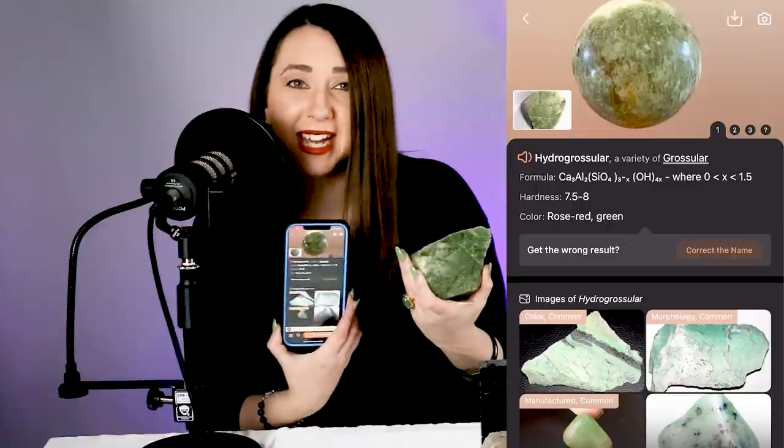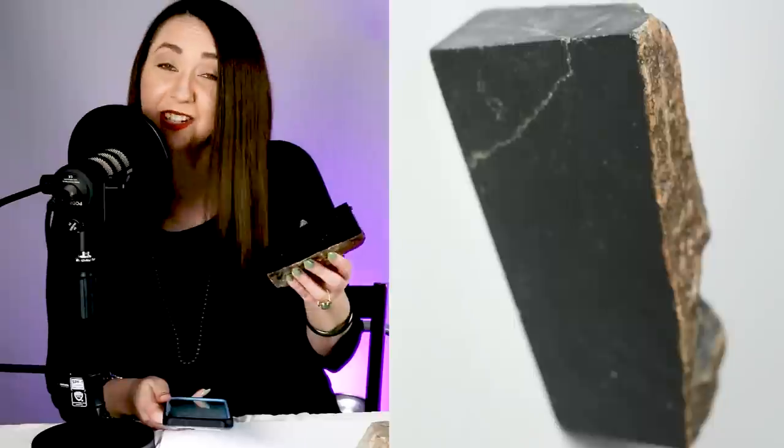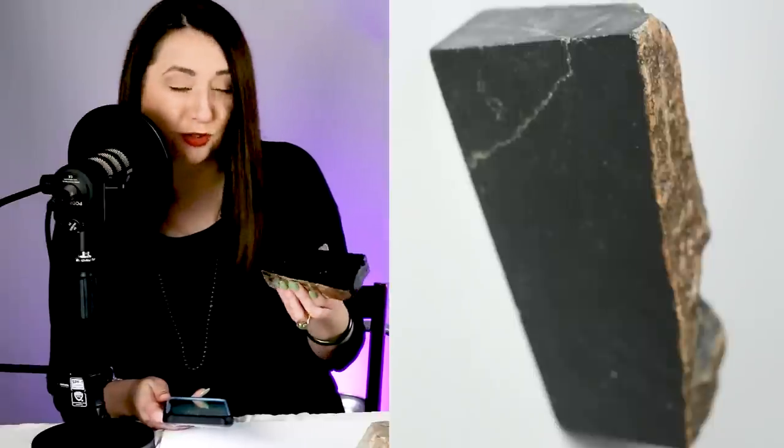I would say that was accurate. And just for the record, even if these are right somehow randomly, it's still not a substitution for testing. Let's try this one. This stone actually kind of looks like jade — it's super super dark, has a nice glassy luster to it.